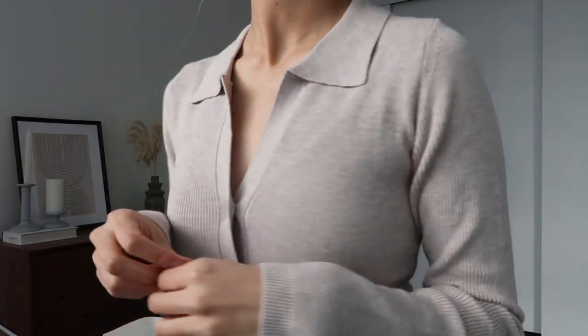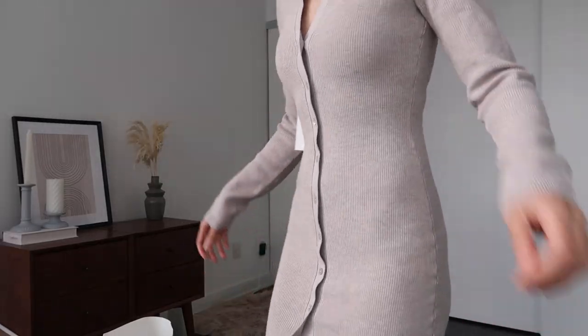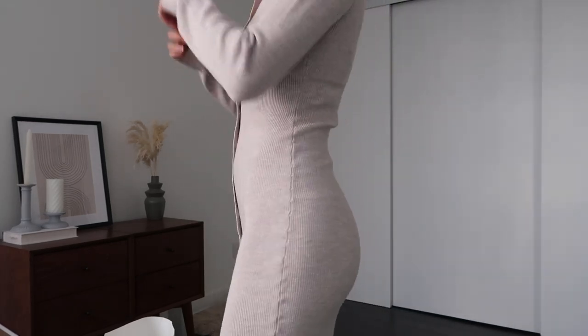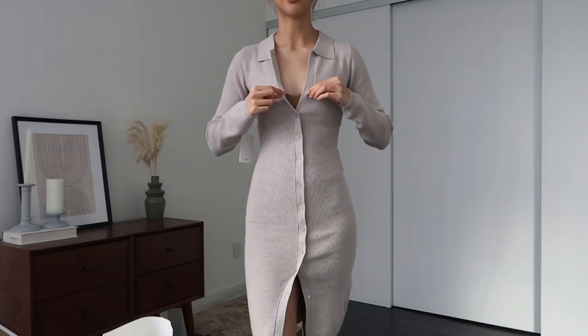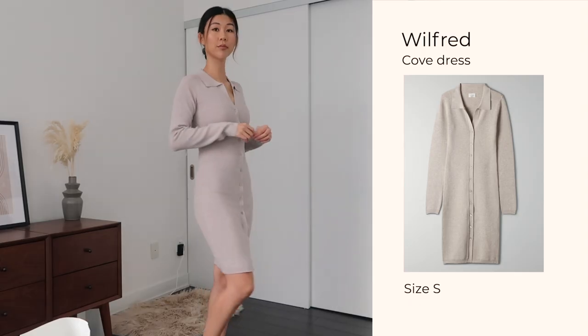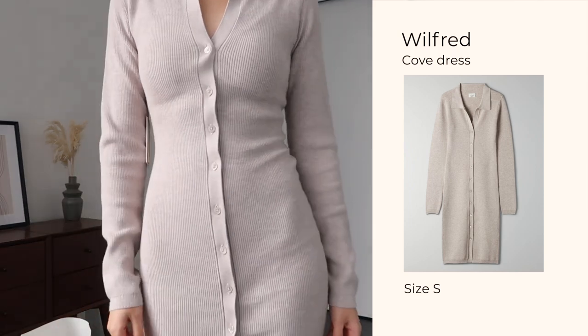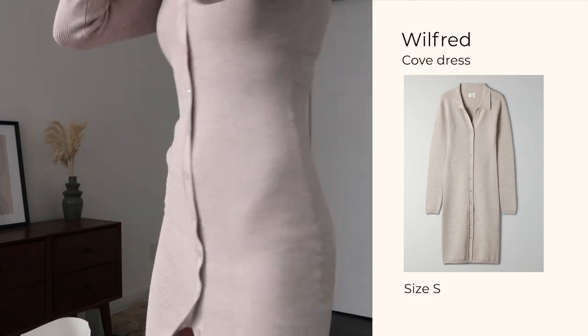The material feels thick — it doesn't feel threadbare, which can look cheap and get stretched out in the wash easily. This one looks like it'll hold its shape. It's kind of in between casual and dressy. I don't know if I'd be comfortable wearing this in an office setting, but it also feels on the dressier side for casual wear. Trendy dresses like this are going to be a big trend this spring — if you're into that, check this one out. But I don't see myself reaching for it on a regular basis.